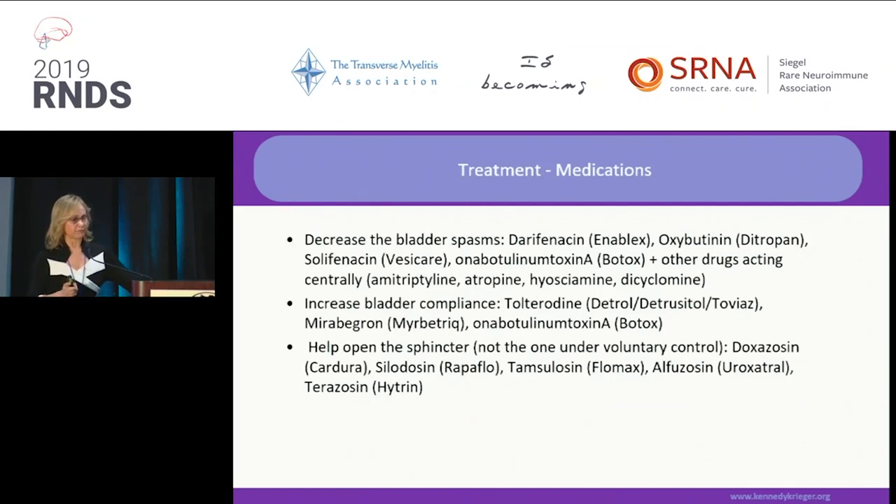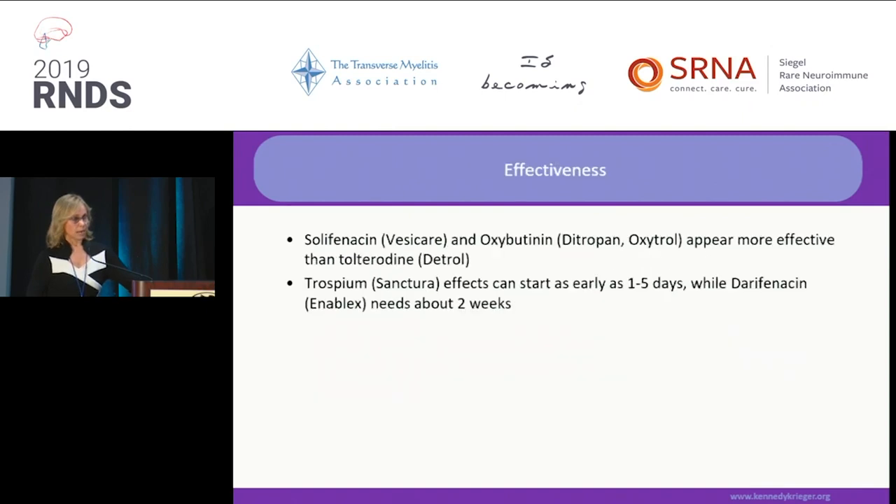We have medications that decrease bladder spasms, medications that increase bladder compliance — the ability to stretch — and a category that helps open the internal sphincter, the one not under your voluntary control. They differ in effectiveness; some are more effective than others, and some start acting earlier.